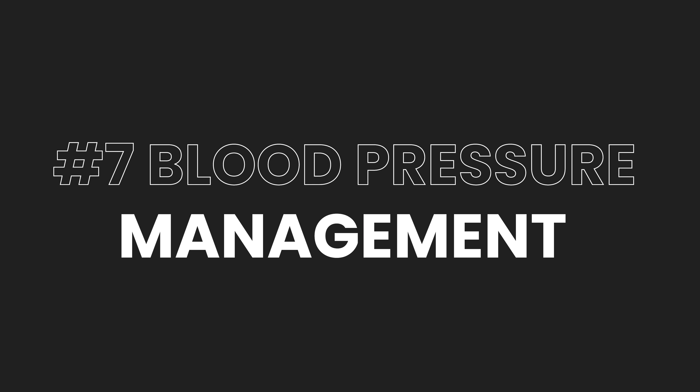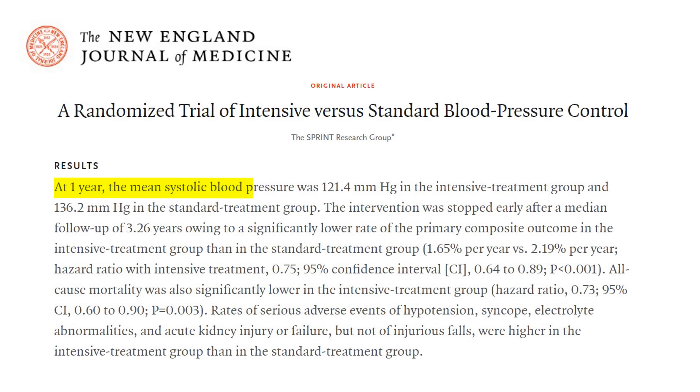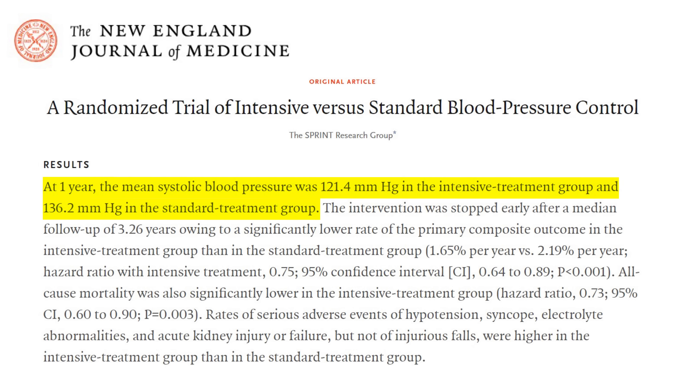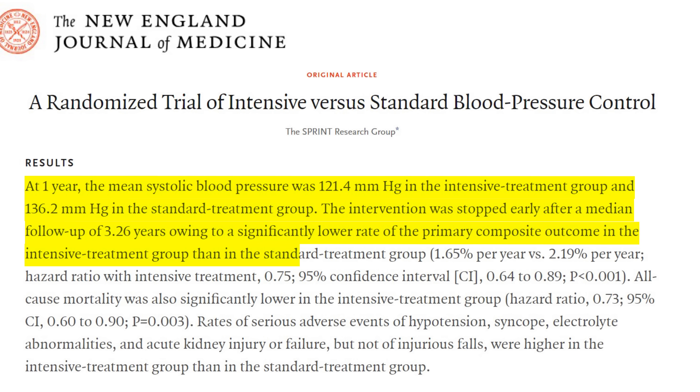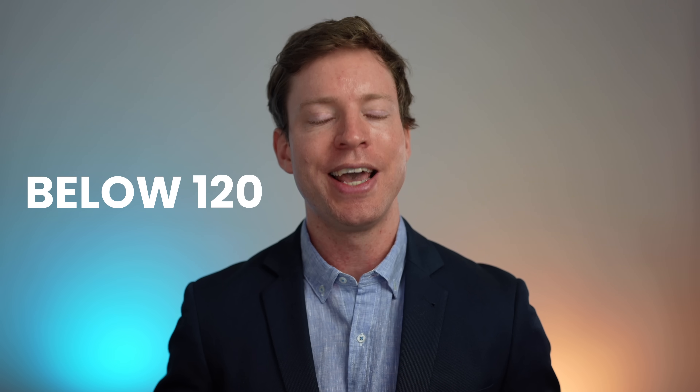Number seven is blood pressure management. Blood pressure is known as the silent killer because it often doesn't cause symptoms until something goes wrong. It puts extra strain on blood vessels and significantly increases chances of heart attacks and strokes. Evidence from the SPRINT study shows that tighter, more aggressive blood pressure control significantly reduces heart disease. Ideally, measure your blood pressure at home — when sitting, it should be below 120. For younger adults, 120 is the goal, though slightly higher may be accepted for older adults.